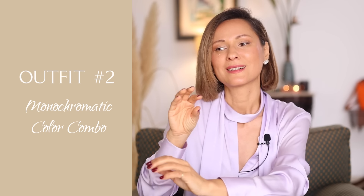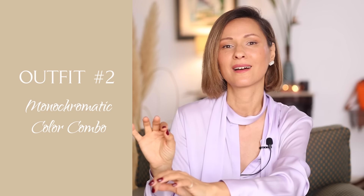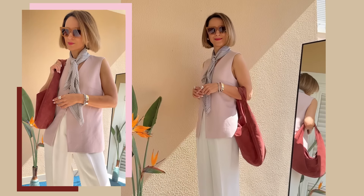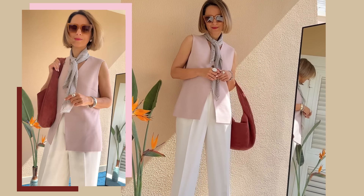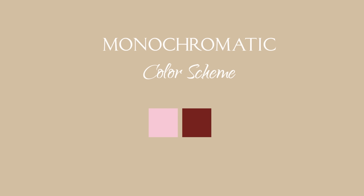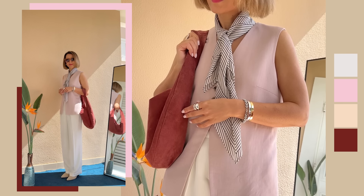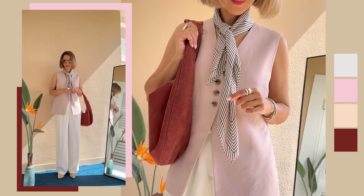Now, back to the topic. Color combination number two, and we're diving into the world of monochromatic color combinations — another fascinating aspect of color theory and a true gem for fashion enthusiasts. We're looking at pairing pale pink with burgundy. This might surprise you, but in the eyes of color theory, this combo is considered monochromatic, because both pink and burgundy are at their core variations of red. Pale pink is a lightened version, while burgundy is a deeper, darkened shade of red. When these two are paired together, the result is undeniably sophisticated.